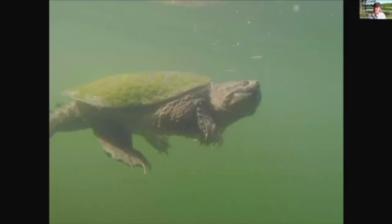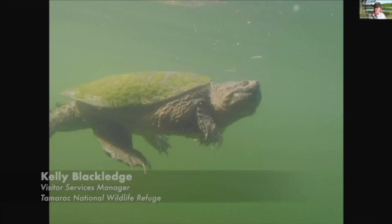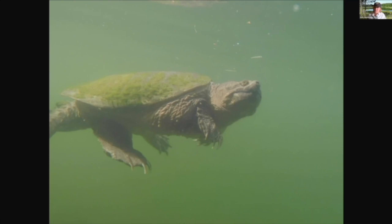Turtles are great swimmers. You can see those feet kind of stretch out — they have sharp claws but also webbed feet to get through the water quite quickly. They're very good swimmers, and this is where they'll find most of their food: minnows, small fish, insects found under the water, frogs and things like that. They do like eating other animals.